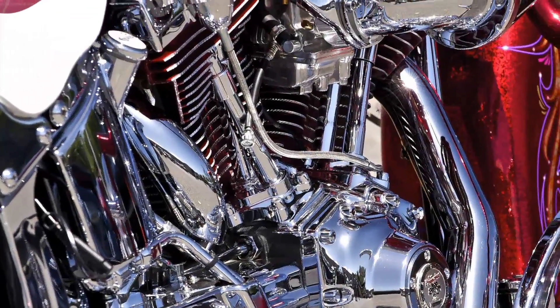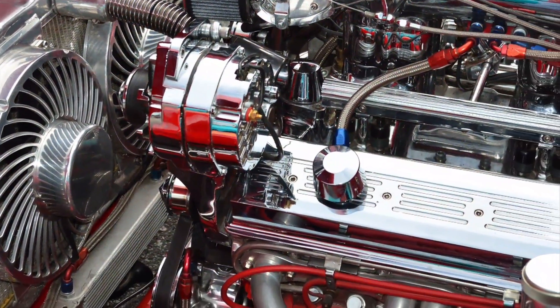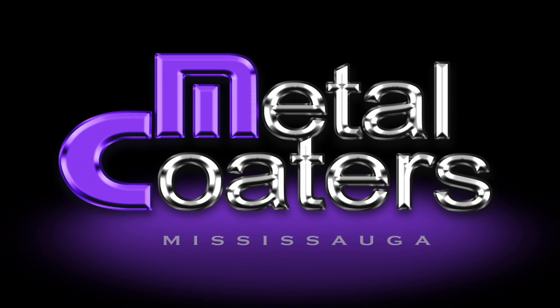Every guy loves the glistening shine of a custom Harley or that polished sheen of a high-performance big block hot rod, and we owe that chrome plating luster to people such as Metal Coaters in Mississauga.